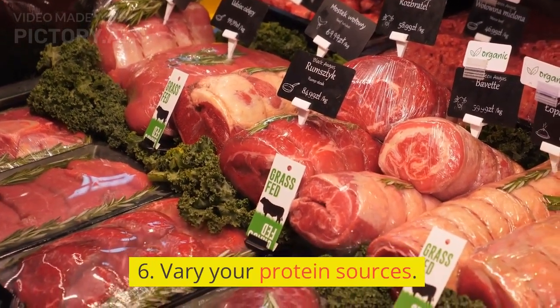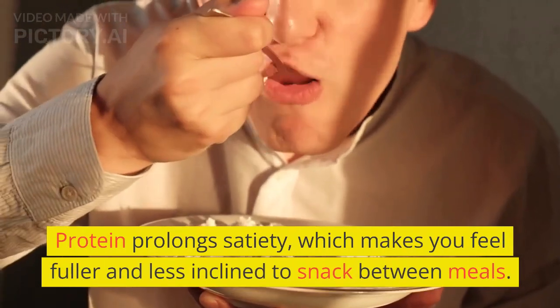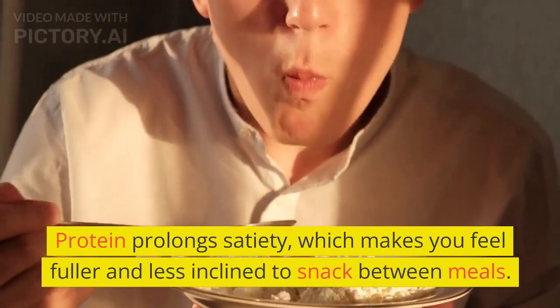6. Vary Your Protein Sources. Protein prolongs satiety, which makes you feel fuller and less inclined to snack between meals.